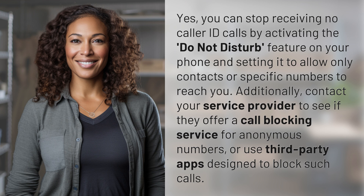Additionally, contact your service provider to see if they offer a call blocking service for anonymous numbers, or use third-party apps designed to block such calls.